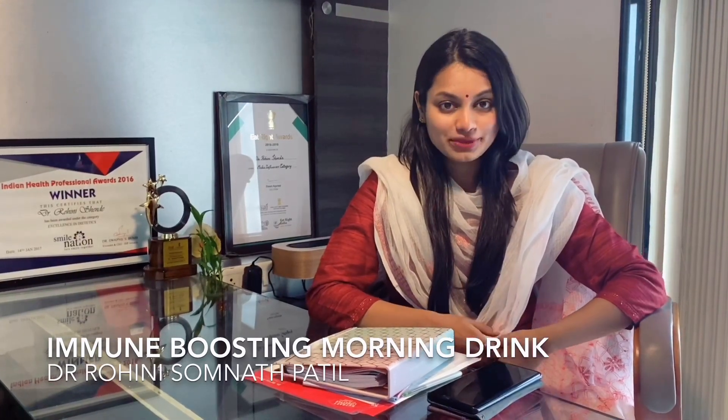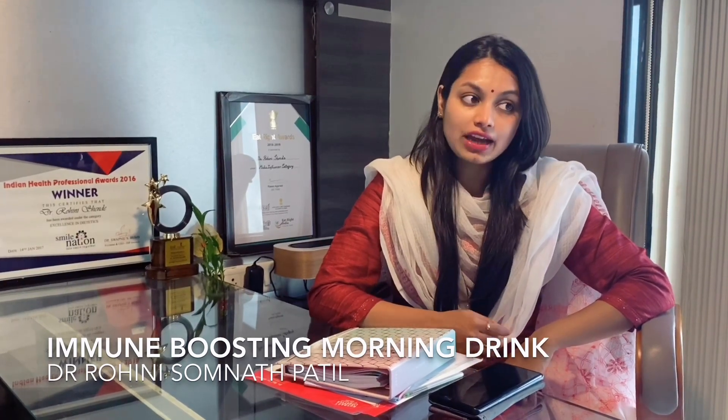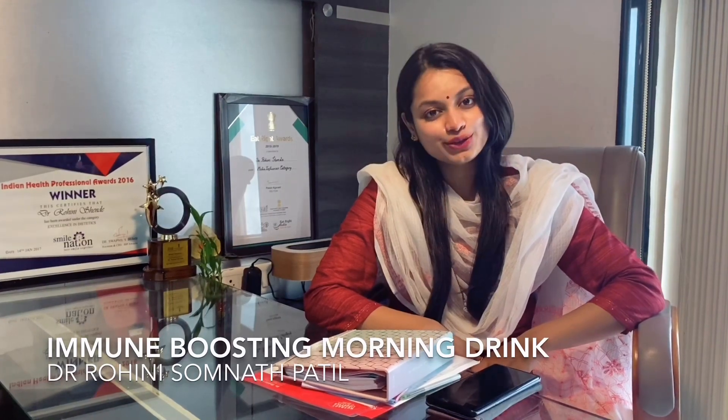This drink is best had on an empty stomach, so start with this morning drink every day. I'll keep updating more videos to help with your immunity. If you don't like the taste of apple cider vinegar, you can add a teaspoon of manuka honey or raw honey to make it tastier. I hope you like this health tip — always remember, it's never just a diet, it's always a lifestyle. Stay healthy, stay fit, stay grateful.